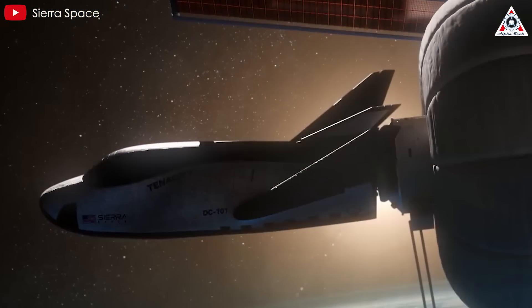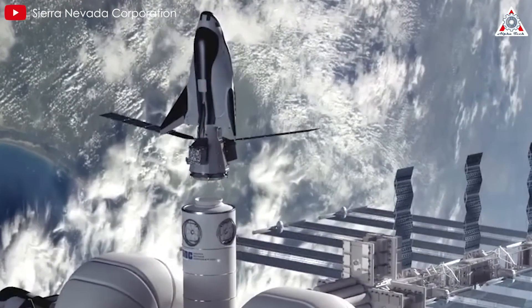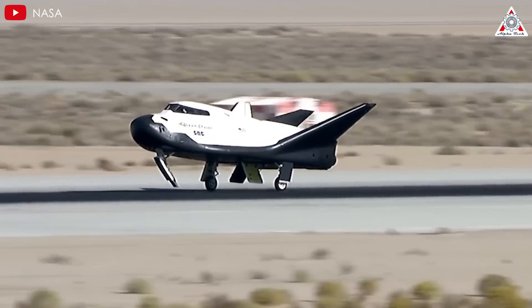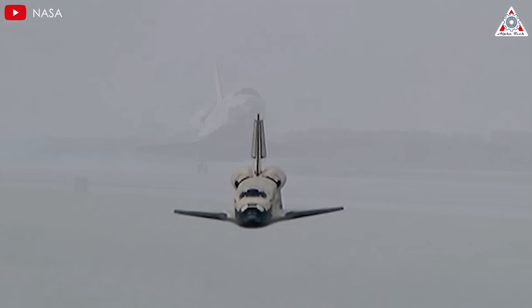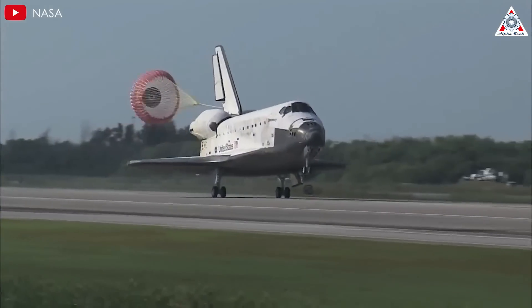Although the wait for the new heat shield to be operational on the next spacecraft may be a bit long, it's certainly worth anticipating. Moreover, even witnessing Tenacity re-enter on land, evoking the iconic legacy of the Space Shuttle, is going to be a momentous experience. It's been over a decade since we last saw such a symbol of space exploration in action.